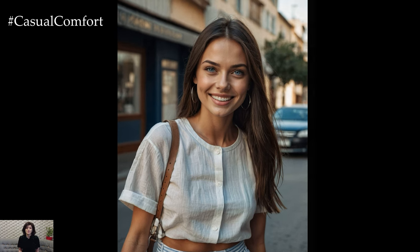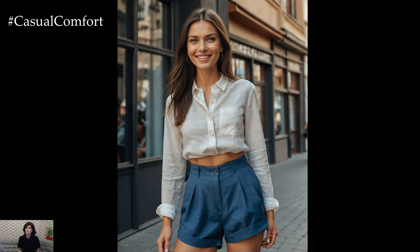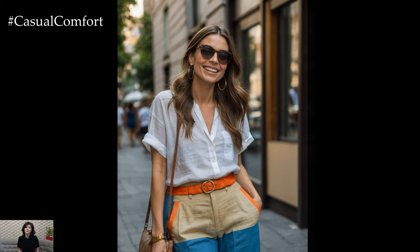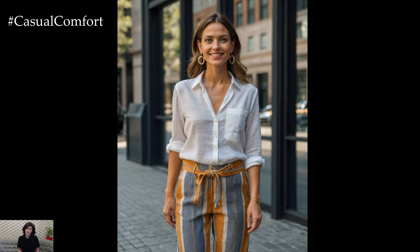We hope you're enjoying these summer linen outfit ideas. Linen is truly a versatile fabric that can keep you looking stylish and feeling cool all season long. If you haven't already, make sure to subscribe to our channel for more fashion tips and inspiration. Leave a comment below and let us know which linen outfit is your favorite or how you like to style your linen pieces — we'd love to hear from you!